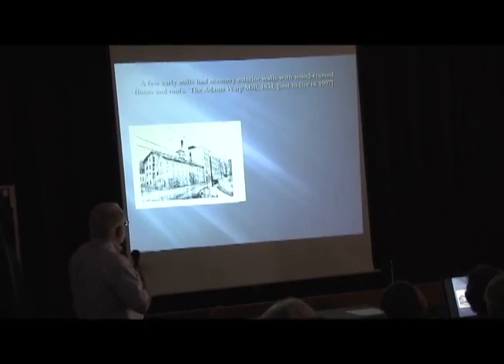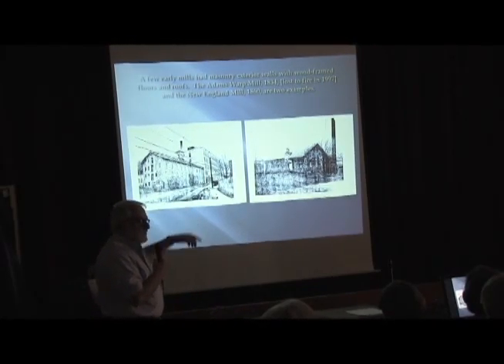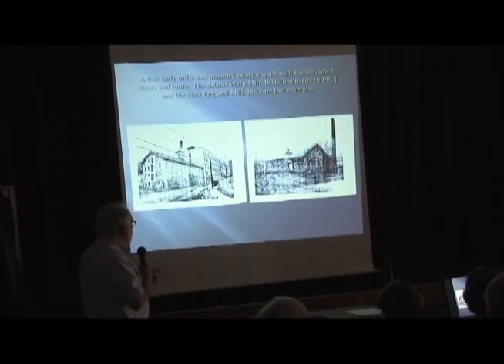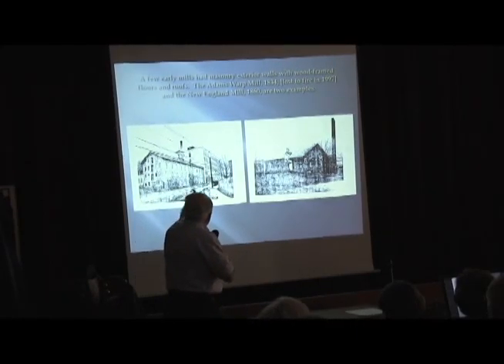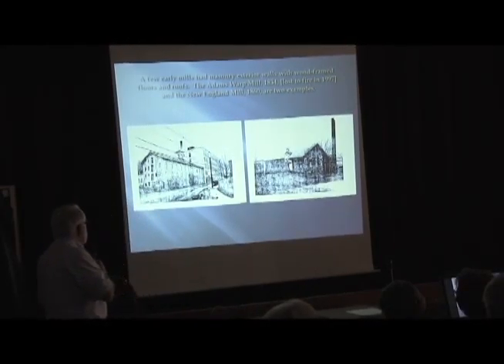The Adams Work Mill is the stone building in the foreground here, and it was built in 1834, making it one of the earliest buildings still existing as of the end of the 20th century, but it was lost to fire in 1997. This stone building at the New England Mill or New England Yard was built around 1860, and it has less of the Greek Revival character. The mill on the left has the little eyebrow windows and the shallow-pitched roof, which was a Greek Revival kind of detail.